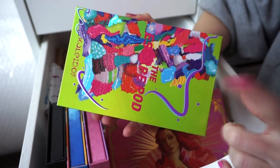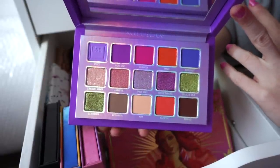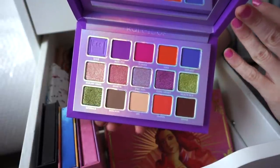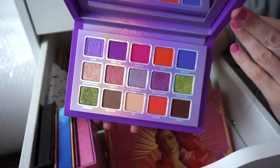The next palette is by Kaleidos — this is the Escape Pod palette. This is gorgeous. Tons of duochromes in here plus mattes, and it looks really pretty on the eyes. Kaleidos doesn't have my favorite formula ever, but the color stories are very unique, so I do gravitate towards their palettes.